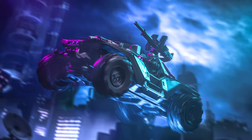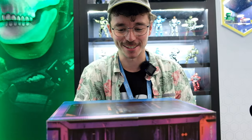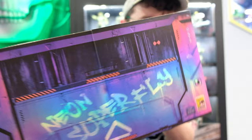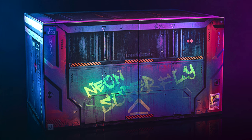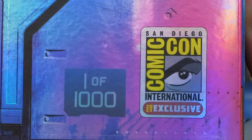This is the new Neon Superfly Warthog, the exclusive at San Diego Comic-Con. I haven't even looked inside yet. I'm actually very excited, but I've just been admiring the packaging for a start. This reflective look is so nice and they've got it all across every single side. It's a real labor of love, and I especially love that Comic-Con exclusive logo — one of 1,000.